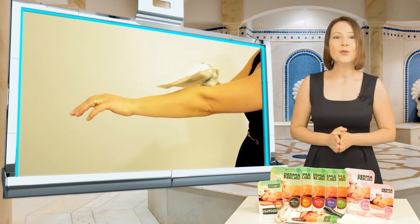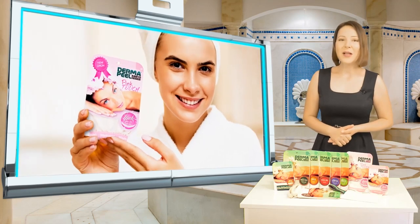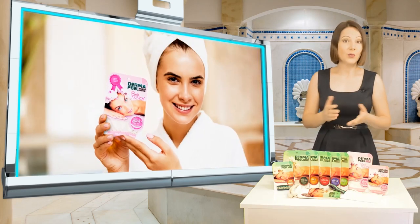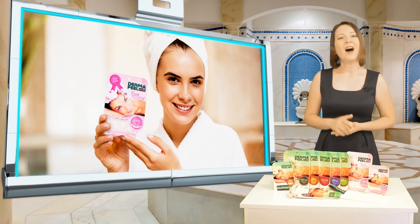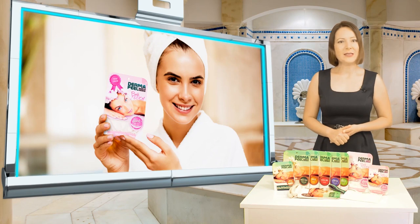Meanwhile, dead skin will come off of our body. After the scrub is finished, we complete our bath with the soap or shower gel we normally use. It is ideal to use the scrub once a week, but it can be used more often in areas with cellulite.